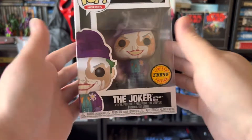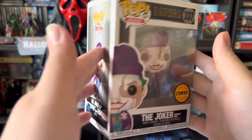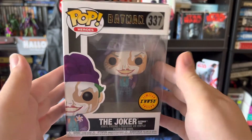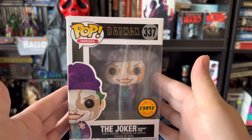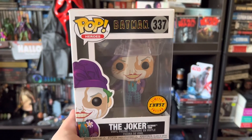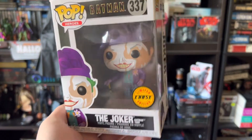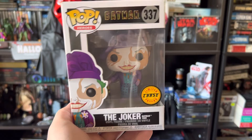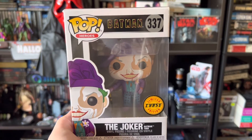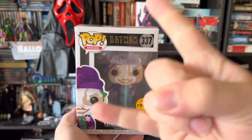Yeah guys, just wanted to give you a look at that figure today. You can find this guy online — I haven't seen him in any retail stores since he came out. But check eBay, check all the sites that you know sell Funko Pop figures and you might get lucky. That is the Joker Batman 1989 limited chase edition. You guys have a wonderful day — if there are any recommendations on videos you'd like to see, please leave them in the comments below and subscribe to my channel for other nerdy content. I do upload frequently now, so subscribe if you'd like to see more. Give this video a thumbs up and you guys keep on rocking.